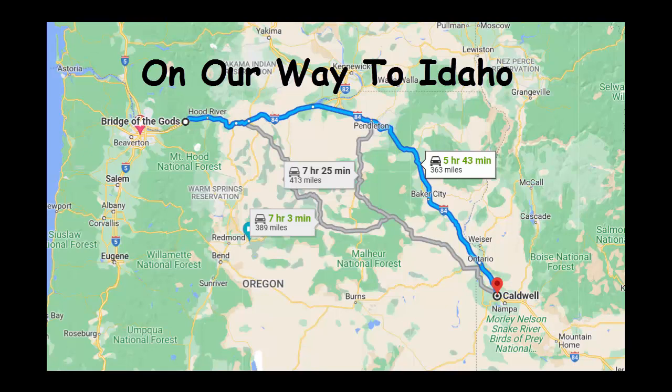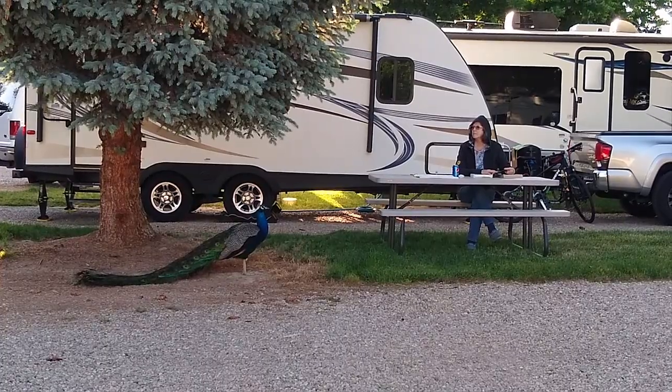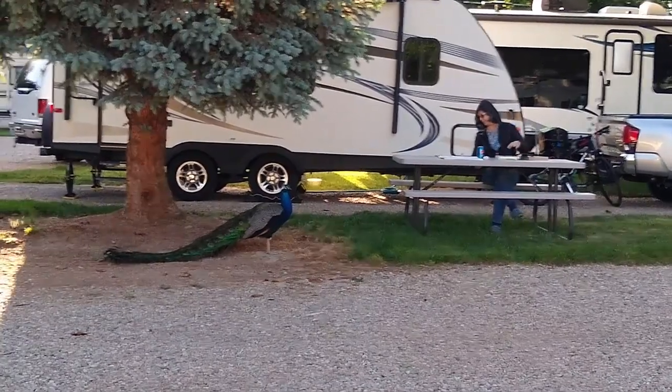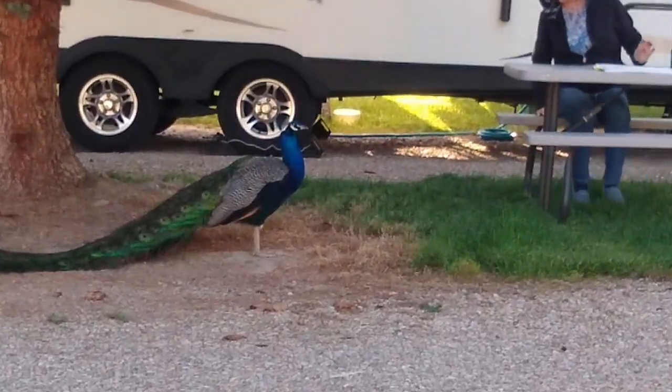Next, we're on our way to Caldwell RV park in Caldwell, Idaho, just north of Boise. It was a one-night stay with several gas stops and a lunch stop along the way — it took about six and a half hours to get there. We didn't even unhook the camper so we could easily leave at first light.